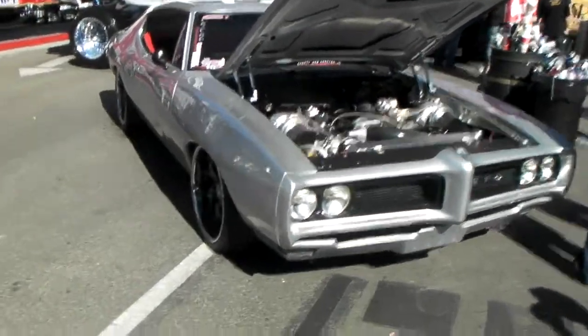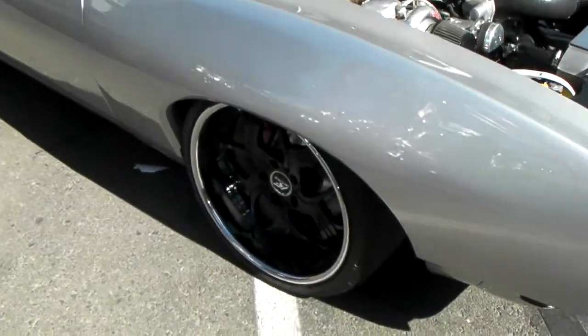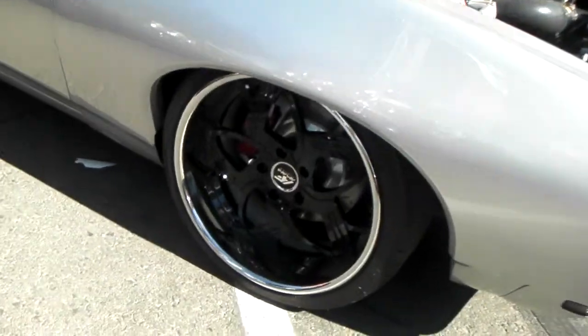Beautiful late model 60s GTO, got the Armani Forge wheels on it, nice 20 inch front, 20 inch rear — great looking wheel.